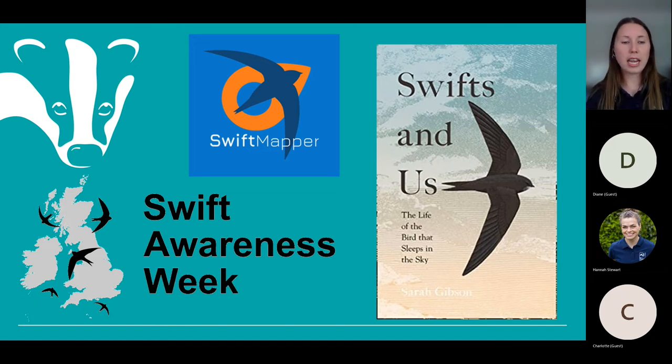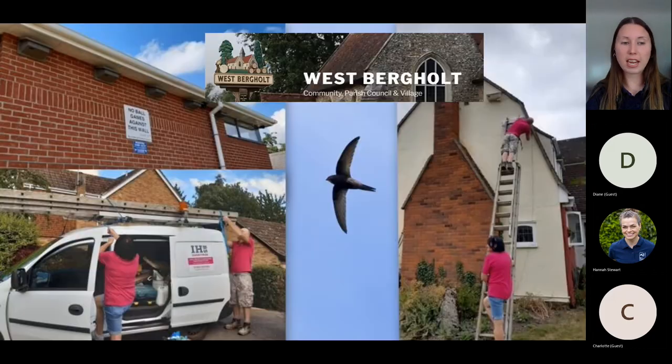Claire Rhodie is a resident in West Bergholt, a parish council within Colchester Borough, and she very kindly agreed to share her experiences setting up the West Bergholt Swift Project. We've done a pre-recorded interview to share with you. I apologise — the colour of my face in the video looks strangely orange due to a light issue — but I hope it doesn't distract from a really good interview with Claire.